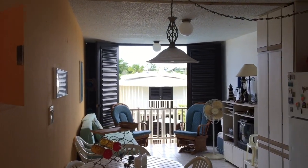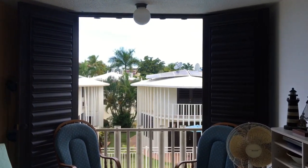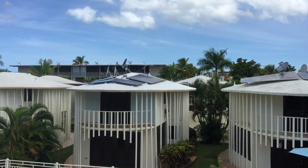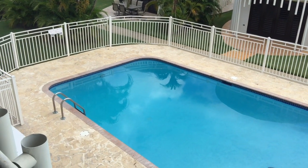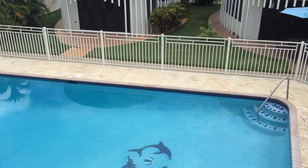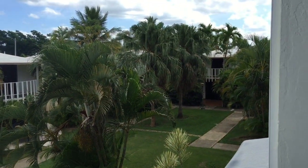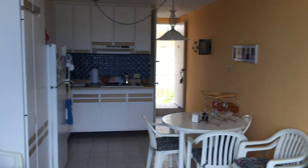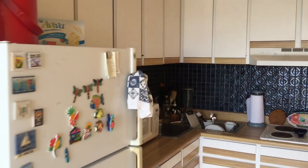Today we are walking inside of Pilataína Guanina 205. This is a unit of one full bedroom and two bathrooms. Here is the pool from the balcony. You can see very well maintained areas. This unit is available for sale, all furnished with all the equipment and appliances.